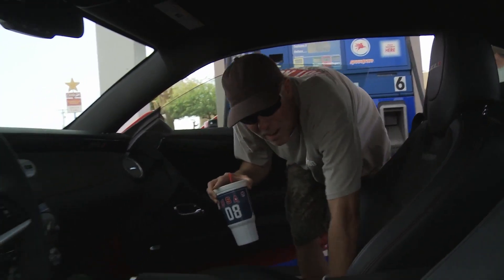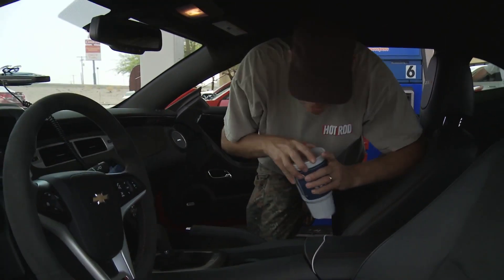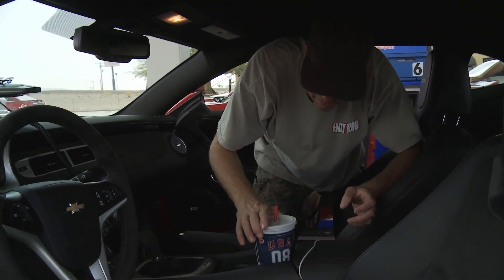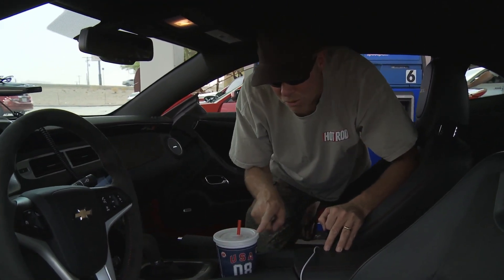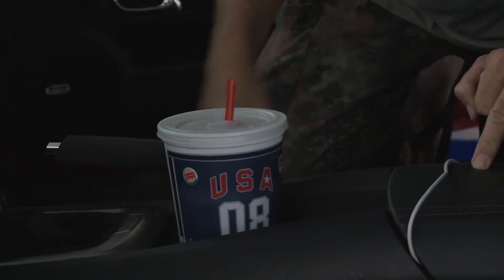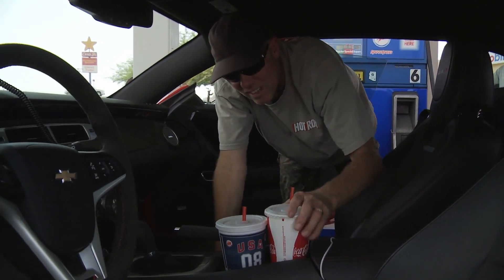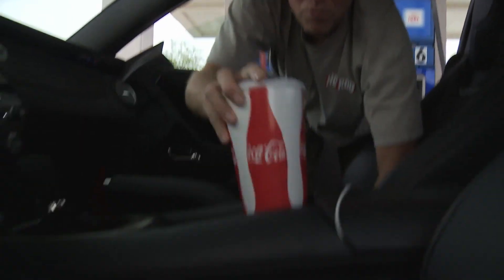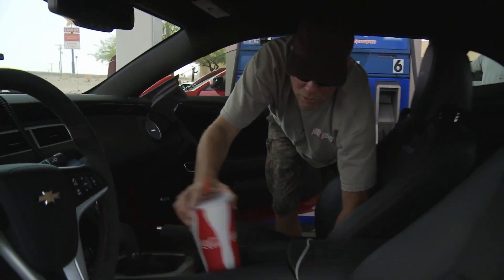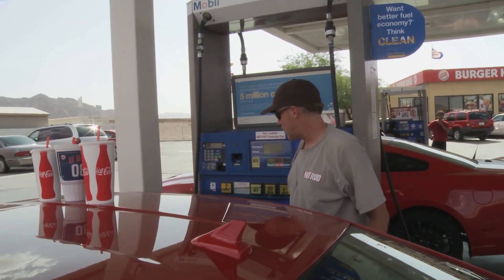Moving on to the Camaro — we'll start easy. It also has two different diameters, except in this case the larger one's in the front. That's looking pretty good, although you will note there's no chance you'd fit two of these in the car — something we need to check on the Mustang. If you have a buddy with you, that's not going to work. The medium fits in, but the bladder buster? Nope. Fail. Camaro is fail on bladder buster. All that's left is the bank-shift test.